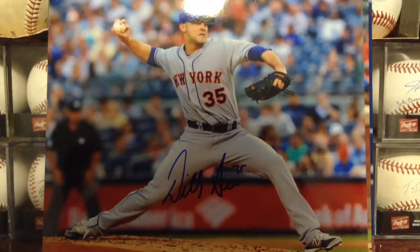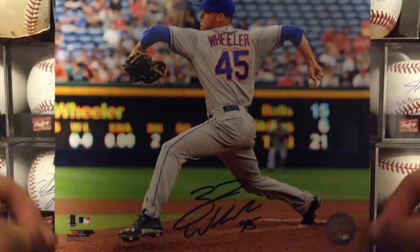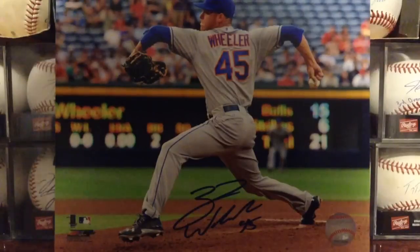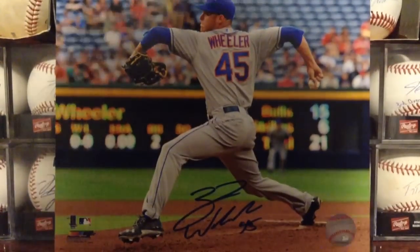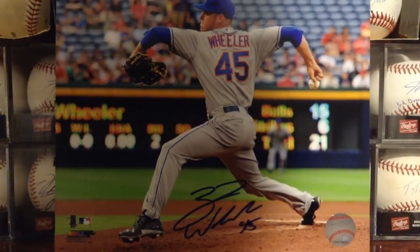Then, probably the second-best one if not best: Zach Wheeler — had him sign this 8x10. On Monday I got to the stadium and when I walked down, he was actually signing down the first baseline, but as soon as I got to him he stopped. So I was really bummed that I had to shell out all this cash to get him today. But he was a really cool dude and I got a nice picture with him.